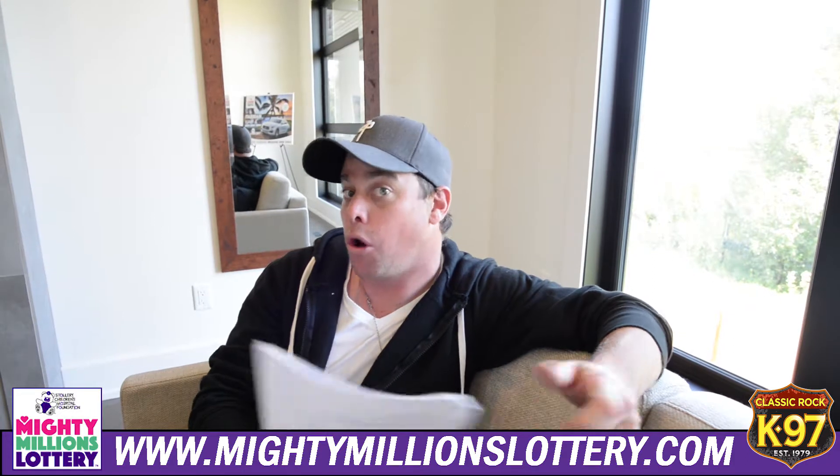Ticket price to win this extravagant 2.4 million dollar grand home: one ticket for a hundred dollars, three for two-fifty, eight for five hundred, or get the max pack for six twenty-five. Get all the details at mightymillionslottery.com, find them on our website k97.ca, or your best bet — just come down here and check it out. It's Pete for K97.